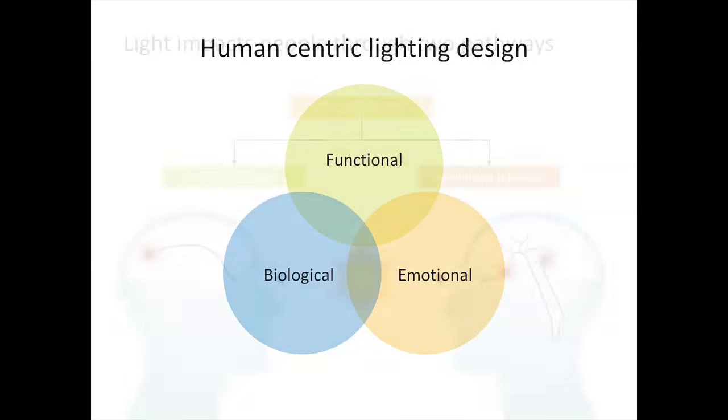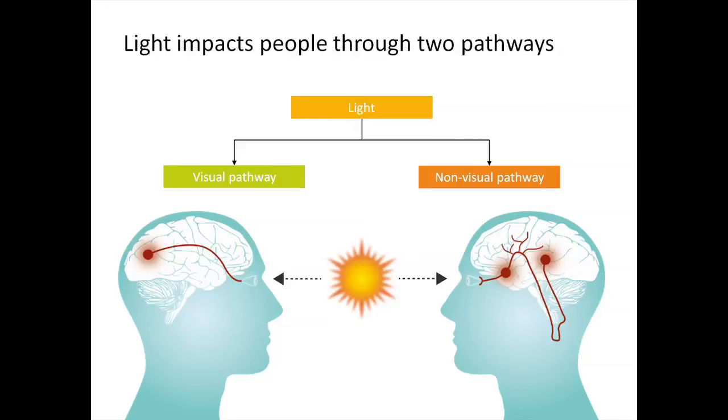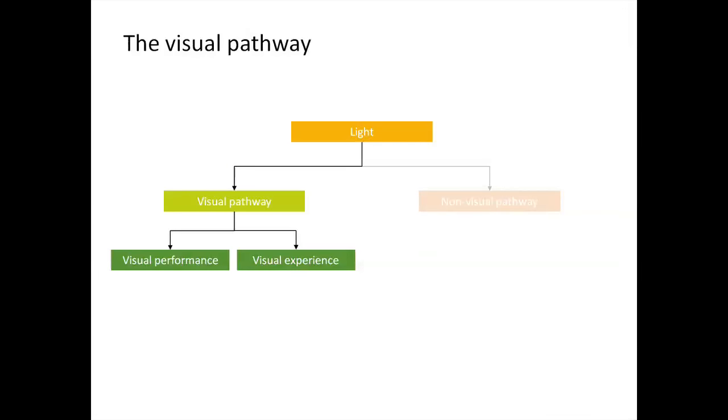To create human-centric lighting, one needs to understand human perception, lighting application, and the pathways through which lighting affects the human being. Light impacts people through two pathways. The first is the visual pathway, activated when rods and cones in the eye capture light and send electric signals through the visual cortex. The second is the non-visual pathway, activated when the signal is captured by the third photoreceptor, sending a message to the suprachiasmatic nucleus in the brain.